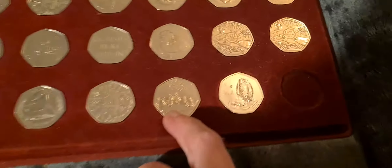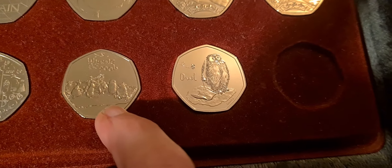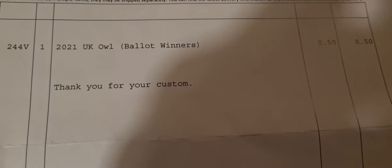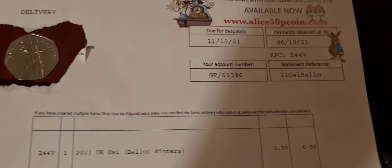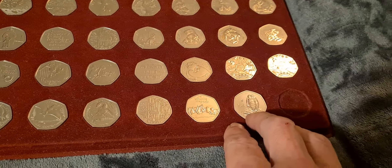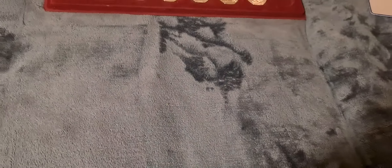On a secondary note, the first Winnie the Pooh coin released a while ago - I won that one on the change checker ballot, so it only cost me 50p. This one that arrived today I also won in the face value ballot, so that was proper cool. I've got the invoice here - UK face value ballot winner, 50p, free postage. Big thanks to Westminster Collection.